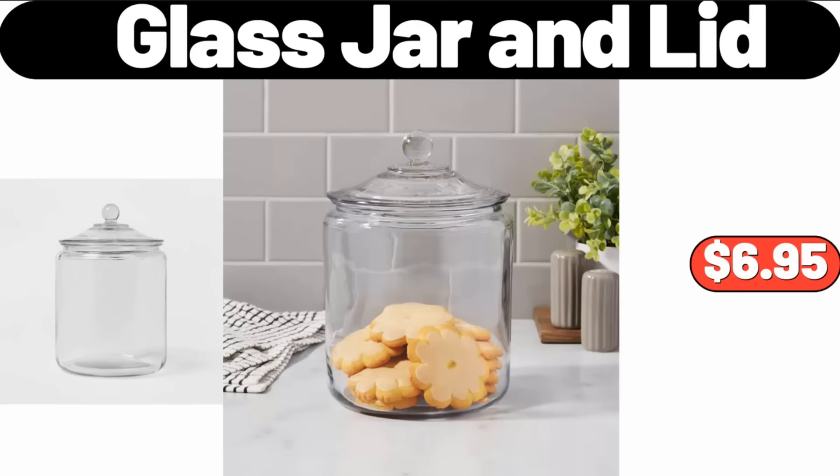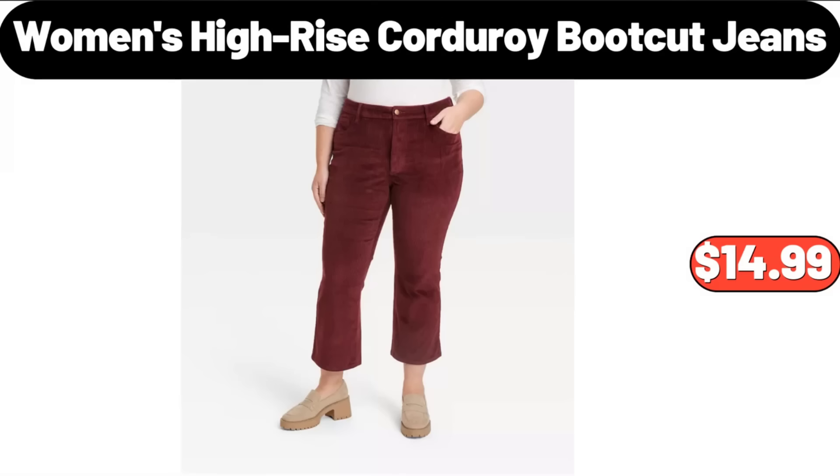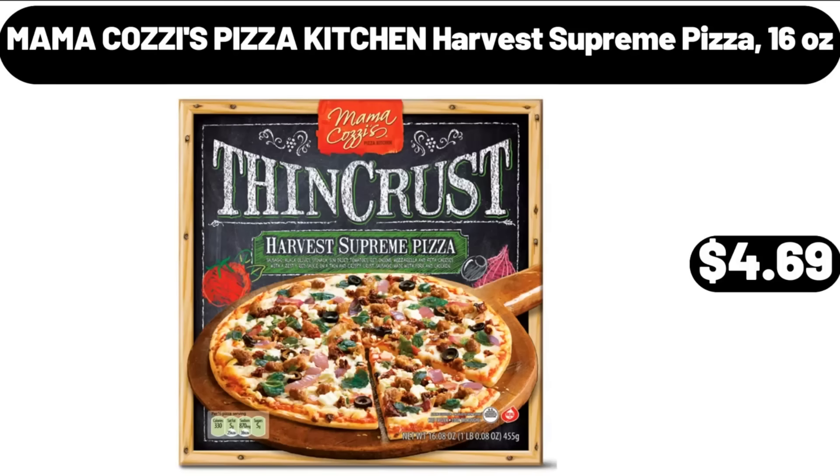Glass Jar and Lid, $6.95. Women's High Rise Corduroy Boot Cut Jeans, $14.99. Mama Cozy's Pizza Kitchen Harvest Supreme Pizza, 16 oz, $4.69.